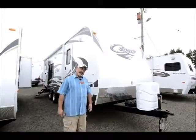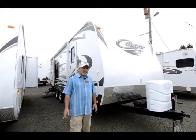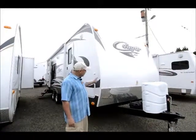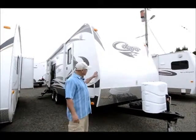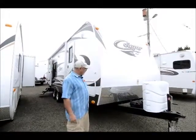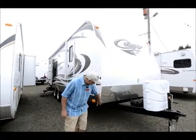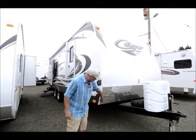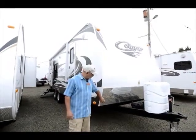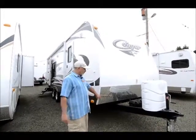Keystone builds these trailers here in Oregon — over in Pendleton. It's a great manufacturer, locally built, and they use good quality materials. This has fiberglass sidewalls with a nice smooth finish on the outside, so it's easier to keep clean and looks good for a longer period of time. I like the fact that they use this diamond shield material on the front to help protect against rock chips and damage while you're traveling down the road.